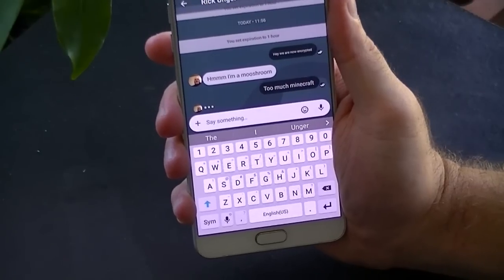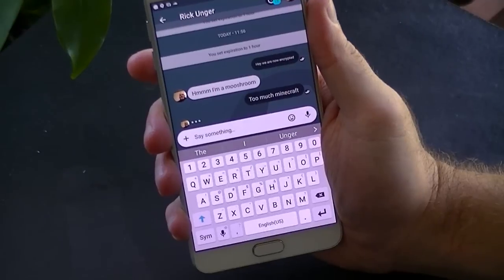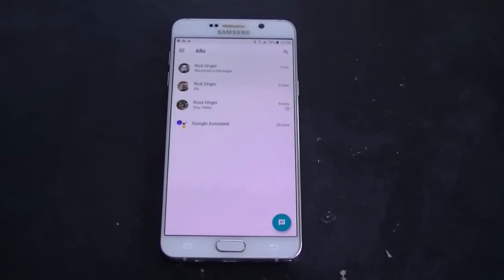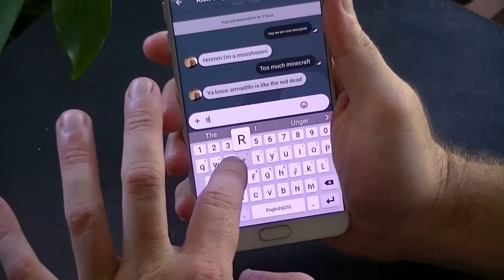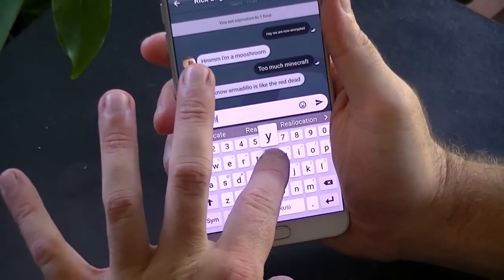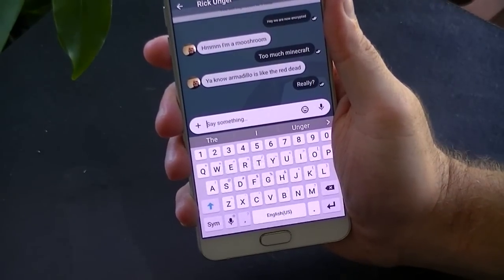You will know you are using Incognito Mode by a few ways. First, the chat background will be grey instead of white, and on the main menu an Incognito face will appear on the profile picture of the person you are conversing with. Google Assistant is also disabled while in Incognito Mode. Take note that normal chats will remain stored on Google servers until you delete them.